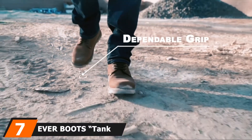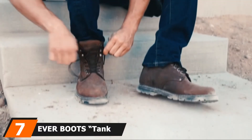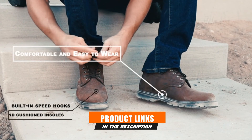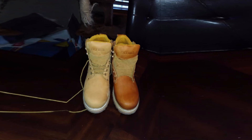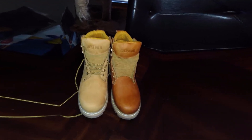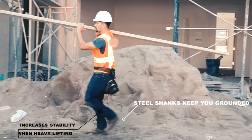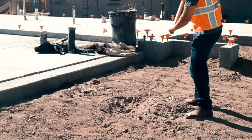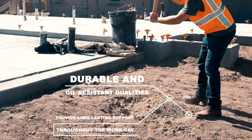Moving on to number 7, we have the Ever Boots Tank Men's Soft Toe Leather Work Boots. Some boots come with steel toe caps while others do not, depending on the type of work and how strenuous and demanding it is. Ever Boots Tank is a quality soft toe work boot that is durable, strong, and comfortable, supporting your feet enough throughout the day. The boot has superb features that make it high quality. The arch contains a steel shank supporting and alleviating pressure from activities such as climbing stairs or a ladder. The tread pattern helps provide traction when walking on a slippery surface.